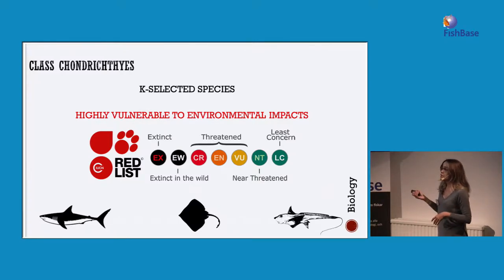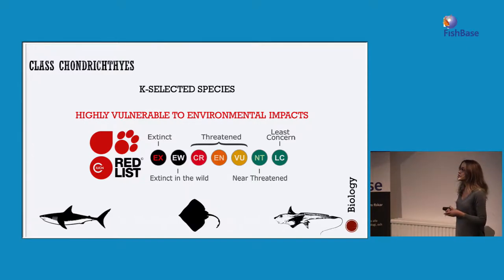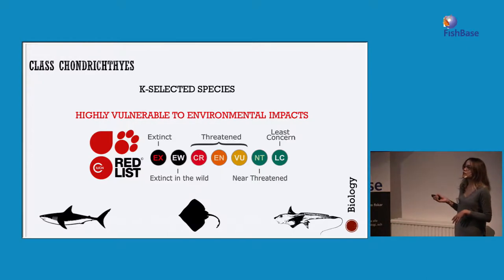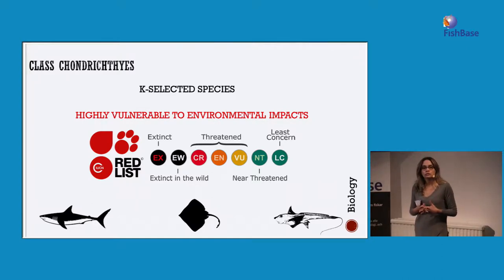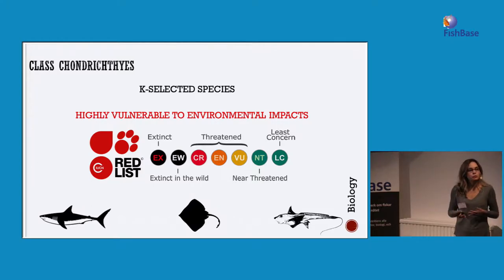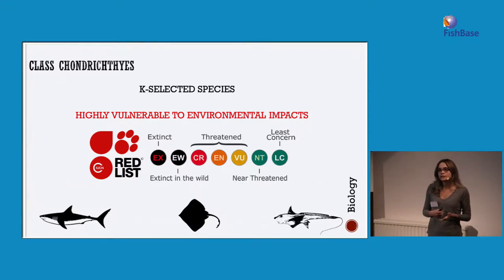The IUCN Red List has categorized some species of sharks, skates, chimeras, and rays as threatened, near-threatened, or extinct. This is something to be very aware of when we talk about deep-sea species, because nowadays there is a big movement to explore the deep ocean for fisheries purposes. We need to monitor how well or poorly the populations of sharks, skates, rays, and chimeras are responding to these impacts, especially related to fisheries.